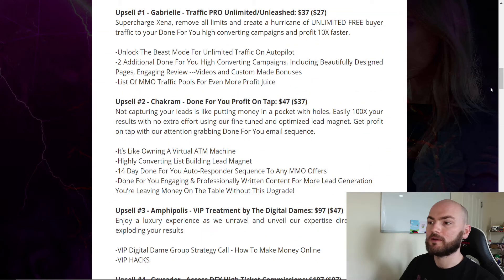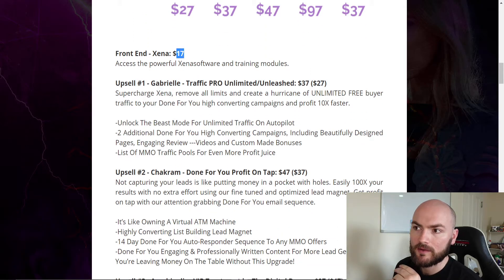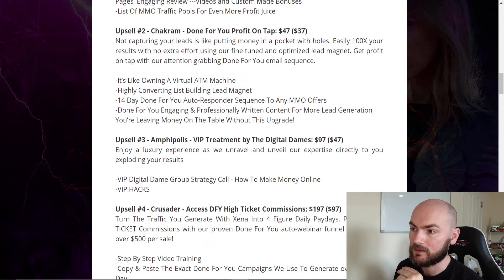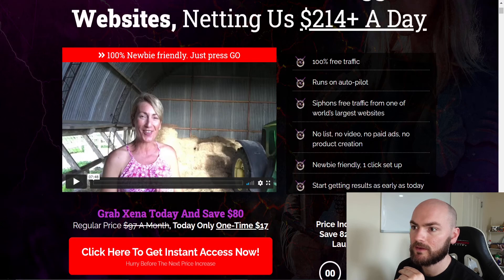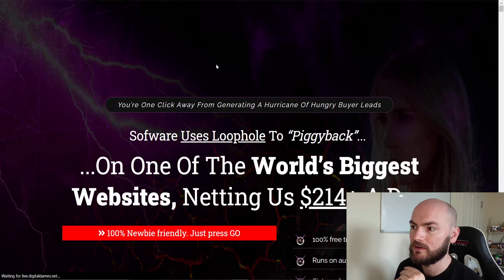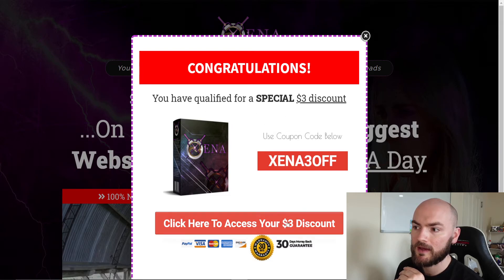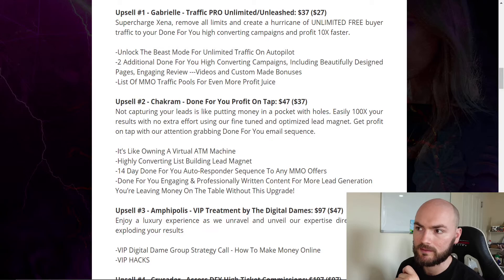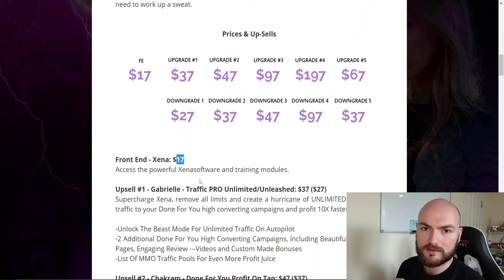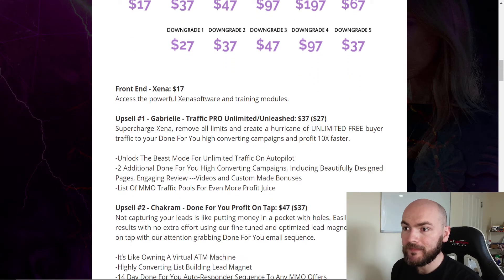Let's quickly go over the price points. Click that link down below and you'll get sent to my bonus page. For the front end it's $17, but here's a little secret — when you come to this page and click through to the sales page, if you go to exit out a coupon will come up and you'll get a $3 discount. So straight away I'm going to save you three dollars — it's only going to cost you $14.